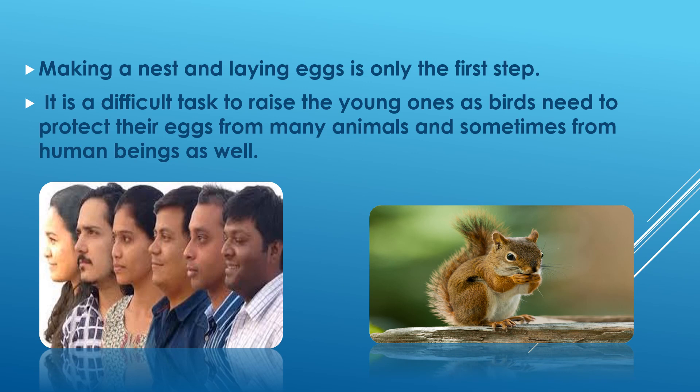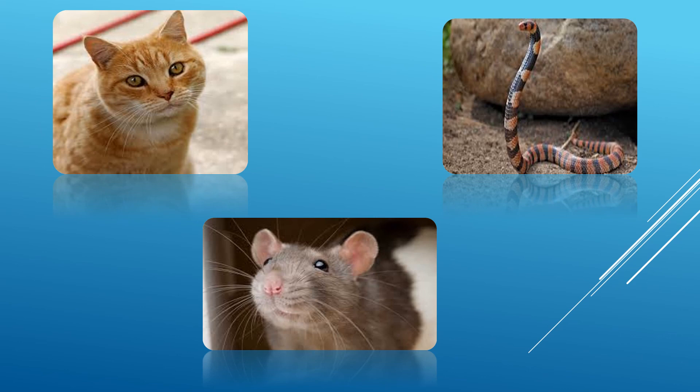Making a nest and laying eggs is only the first step. It is a difficult task to raise the young ones, as birds need to protect their eggs from many animals and sometimes from human beings. Let's look at some of the animals that are a threat to the eggs of birds. They are squirrels, cats, snakes, rats, etc.